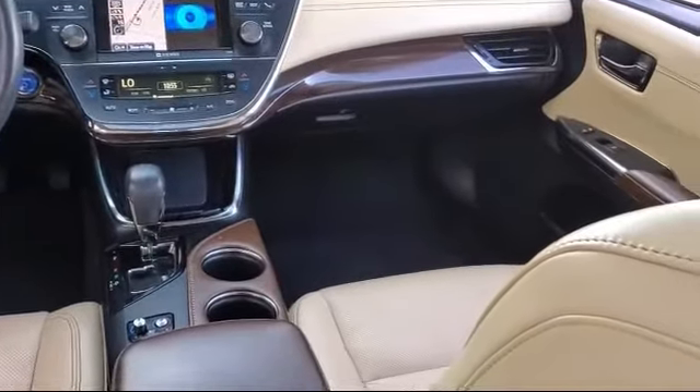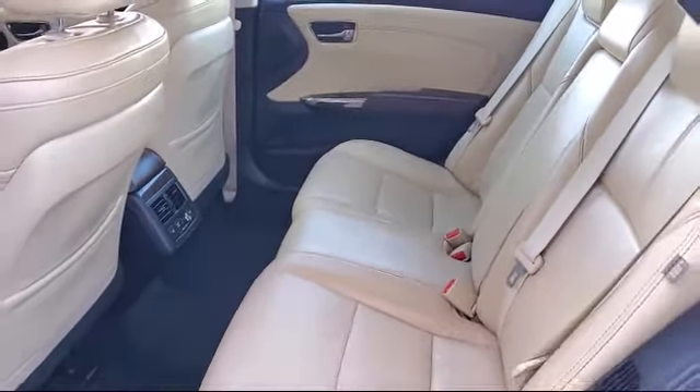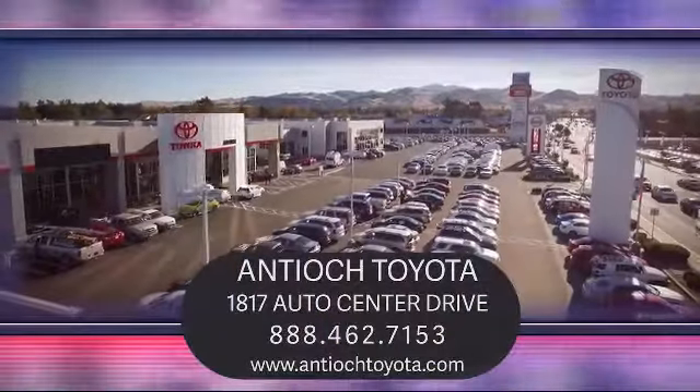We have a dedicated and friendly team, and we're ready to serve all of your automotive needs. We've been serving our community for over 27 years, and it shows. So come see us today and experience the Antioch Toyota way. We are located at 1817 Auto Center Drive, just off the Highway 4 Auto Center Drive exit in Antioch.